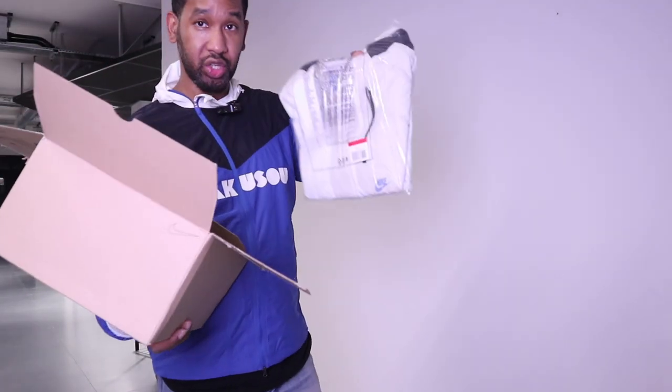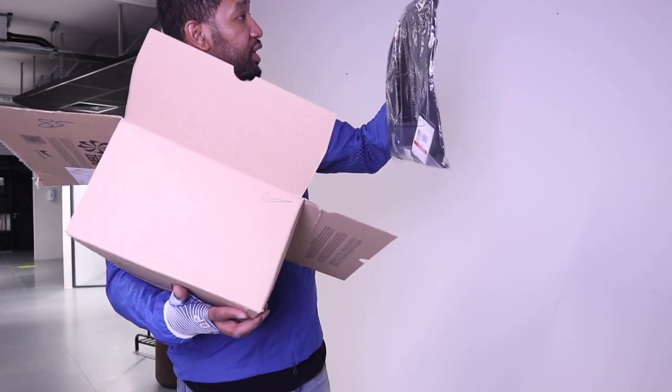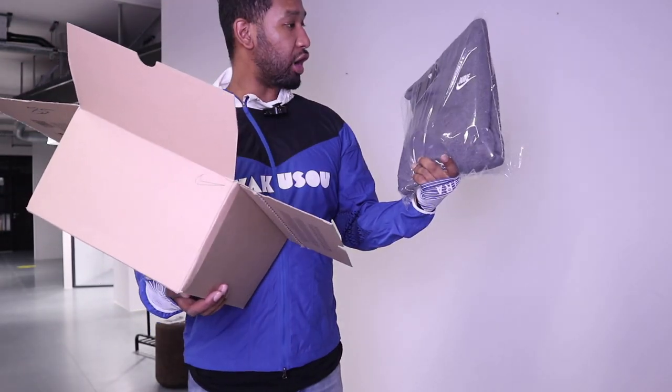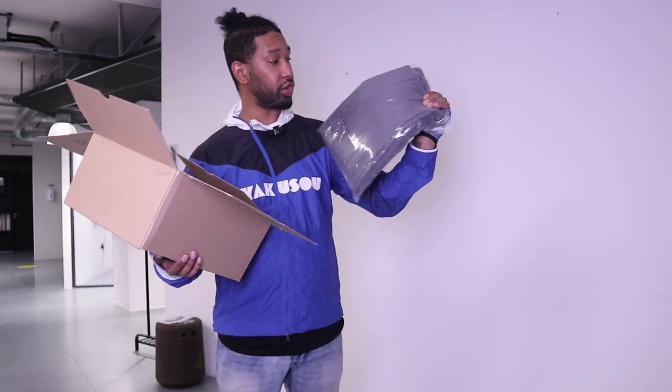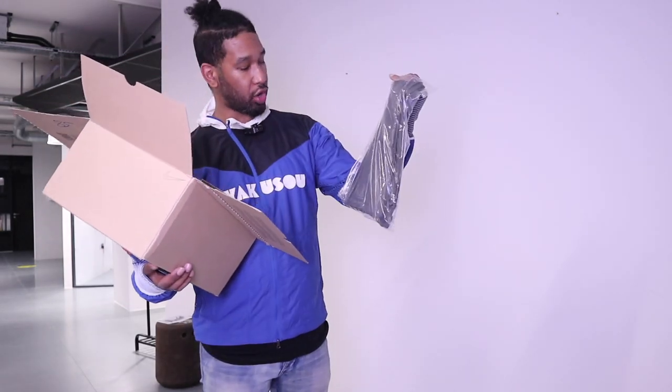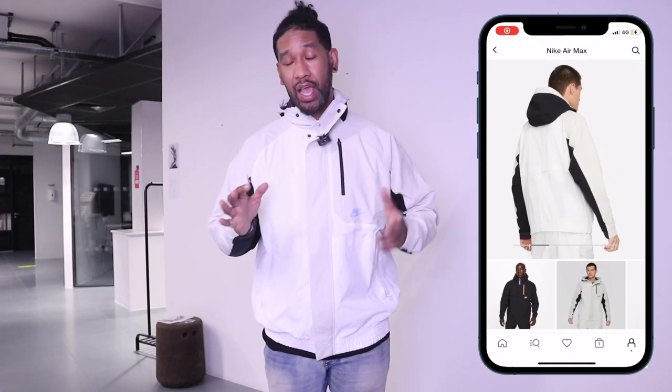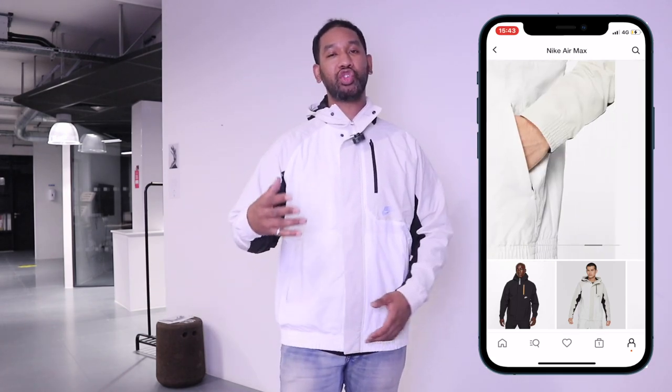I've got a Nike jacket I wanted to show you — this is the Nike Air Max Woven jacket. I thought this was quite nice especially for around this time, because here in the UK when it gets to evening time it's starting to rain quite a lot and it does get a little bit cold sometimes in the evening. Not super cold, but enough for you to want to wear a nice lightweight jacket like this. It's kind of mid-weight — not too heavy, not too light.